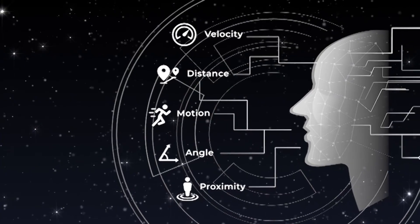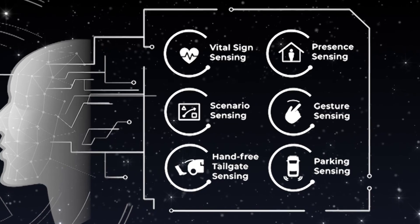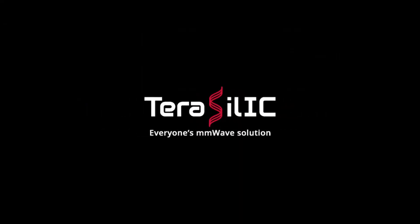Through an intelligent algorithm and software design, Terasilic MMWave sensor generates unlimited sensor applications. Everyone's MMWave sensor. Terasilic.